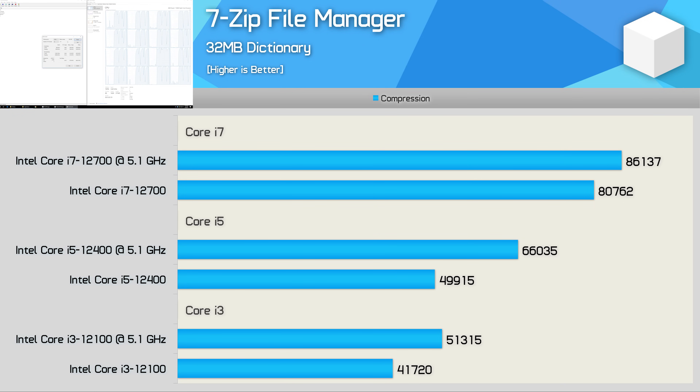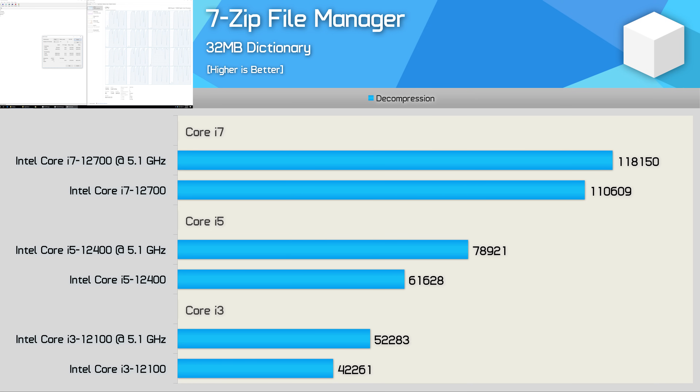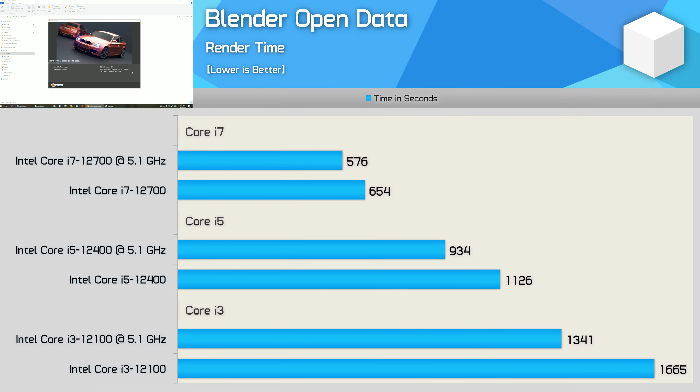The 7-zip file manager test shows a 23% increase for the 12100's compression performance and a massive 32% increase for the 12400. The 12700 is again less impressive at just 7%. Decompression performance is much the same — a 23% uplift with the 12100, 28% for the 12400, and just 7% for the 12700. In Blender, the 12100 overclock reduced render time by 19%, making it 24% faster overall. The 12400 was 21% faster, and the 12700 just 14% faster — pretty typical margins compared to Cinebench and 7-zip.